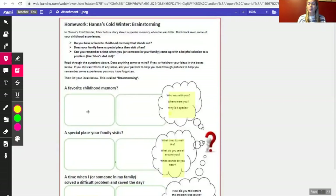This is our brainstorming graphic organizer. In this story, we were told about a special memory of the boy when he was little, so let's think back about some of our own childhood experiences. Do you have a favorite childhood memory that stands out? Does your family have a special place they visit often? Can you remember a time when you or someone in your family came up with a helpful solution to a problem? Read through the questions and if something doesn't come to mind, speak to your parents and let them help navigate and remind you of something you might have forgotten. This is what it means to brainstorm.